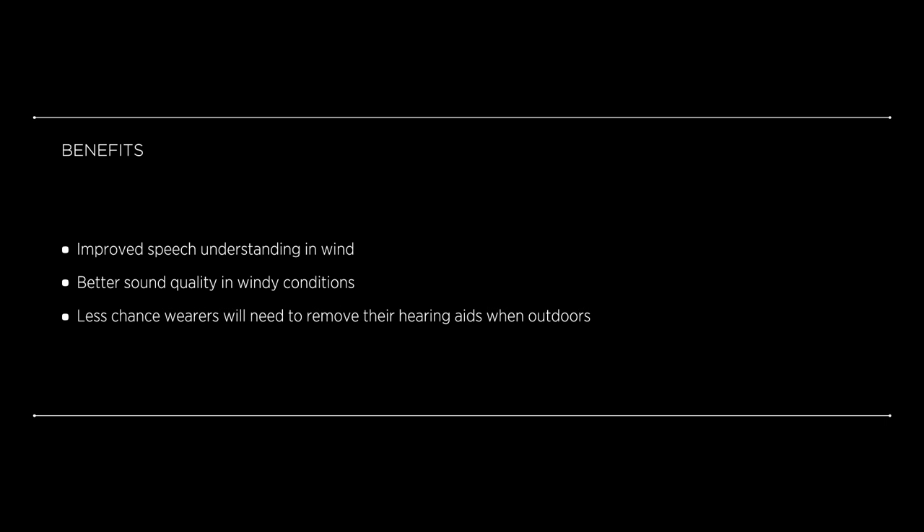Widex's unique wind noise attenuation sets new standards in the industry. It delivers improved speech understanding in wind and better sound quality in windy conditions. The result? Less chance users will need to remove their hearing aids when outdoors.